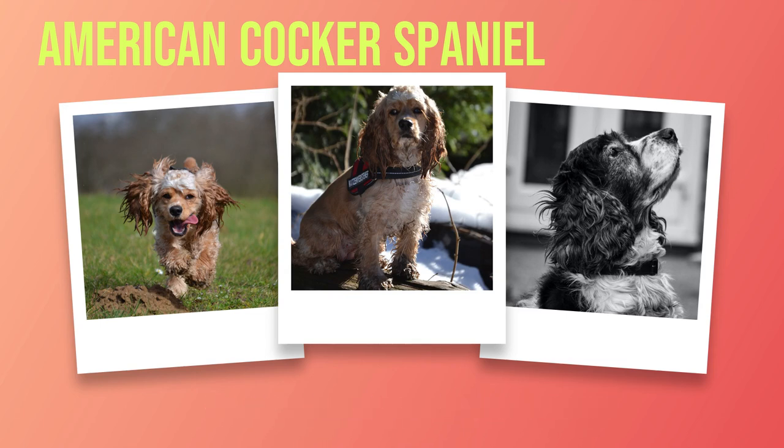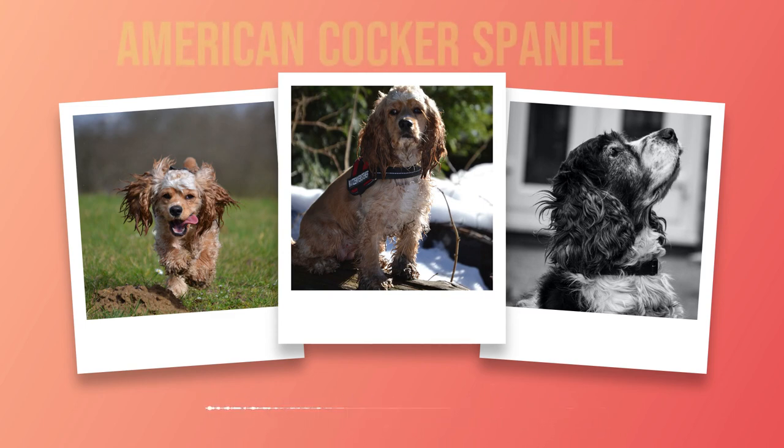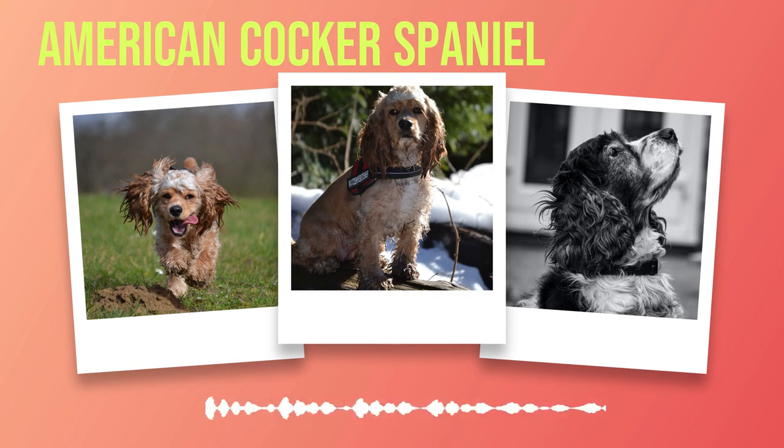Energy Level: American Cocker Spaniels are energetic dogs that love to play and run around in open spaces like parks or backyards. However, they do not require excessive amounts of exercise since they can tire easily due to their small size. Health Issues: While generally healthy dogs overall, there are some health issues associated with the breed, such as ear infections due to their long ears trapping moisture, or hip dysplasia, which can cause pain in joints later on in life.